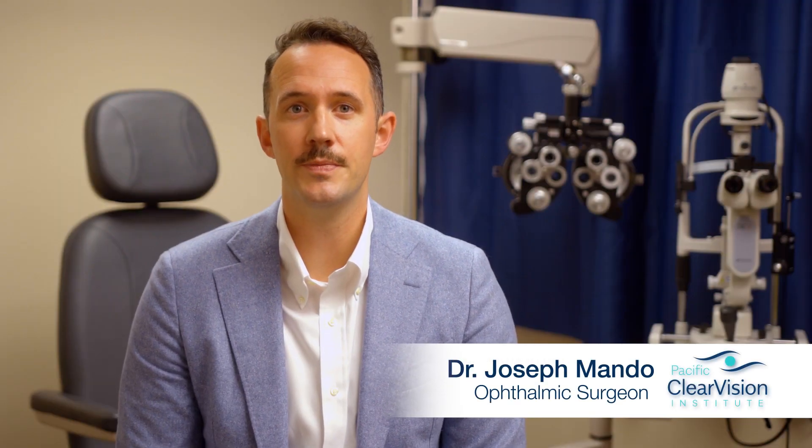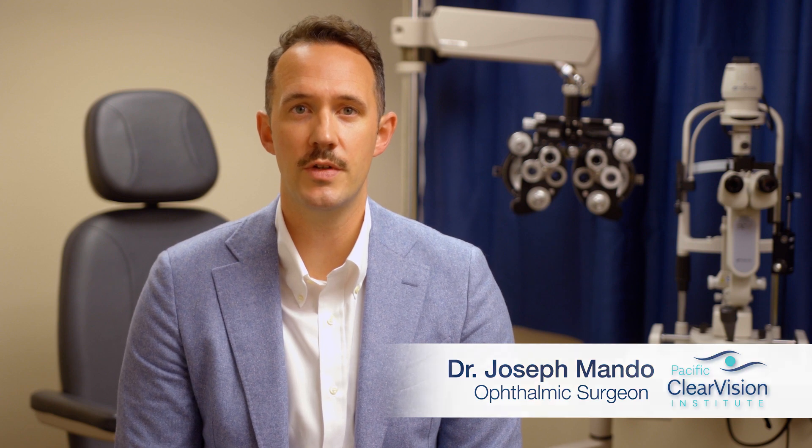Hi, I'm Dr. Joseph Mando and I'd love to tell you about Fuchs Dystrophy and its surgical correction through corneal transplantation.